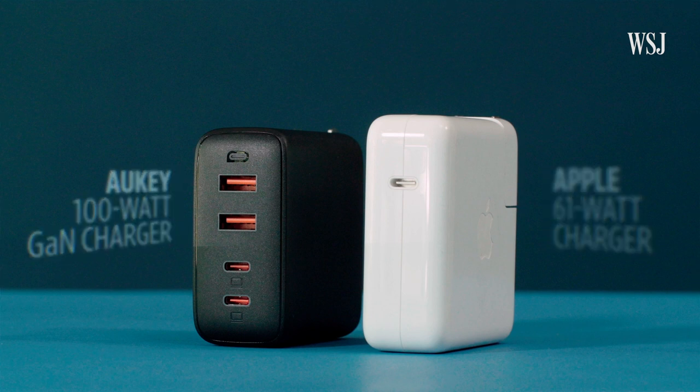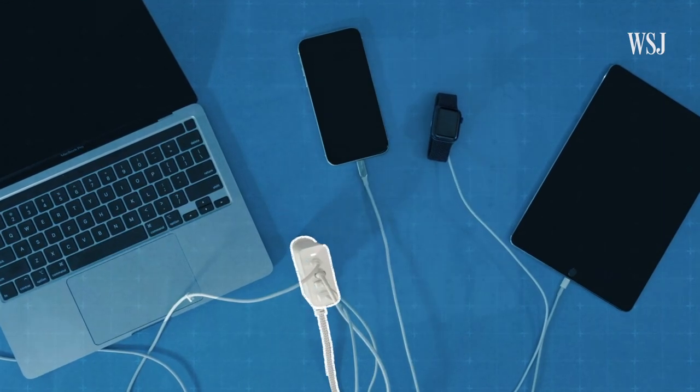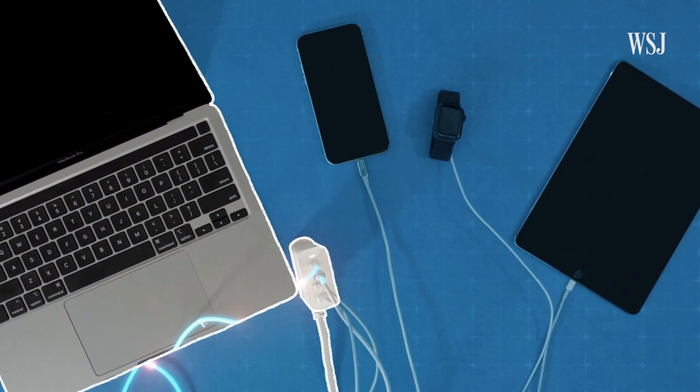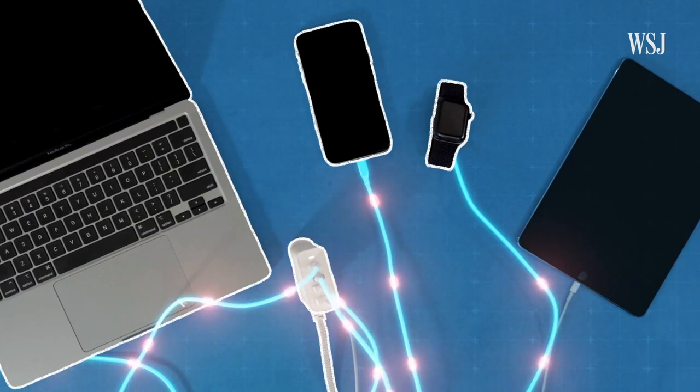GAN chargers are still capable of that PD system, and it's really important with these devices. It has to communicate with all your devices to balance how much power goes to each of them. MacBook Pro needs some power? Here you go. iPhone? Here's some watts for you. Apple Watch and iPad? Some more for you. The biggest questions to ask yourself when looking for a multi-device GAN charger: how many watts do you need, and how many ports?